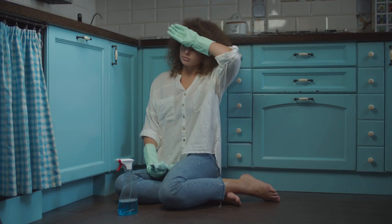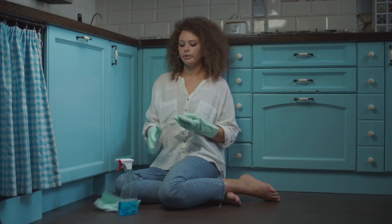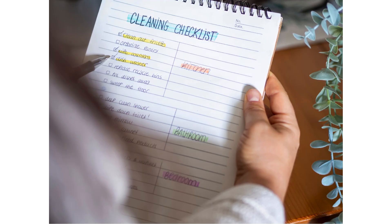Feeling overwhelmed by the thought of cleaning? Here's how to achieve a thorough clean without the stress. Start by breaking down your cleaning into manageable tasks. Create a checklist for each room and focus on one task at a time.